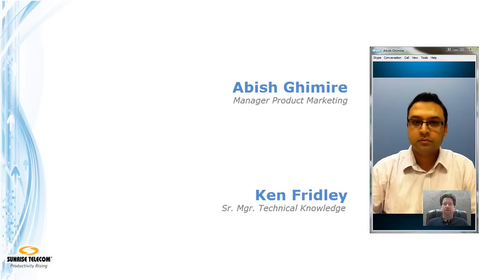Hey Abish, how's it going? Have you got a couple of minutes to talk to our customers about Ethernet over Copper and the RXT2600 SHDSL.bis module? Sure, no problem. So, why is Ethernet over Copper becoming so popular these days?